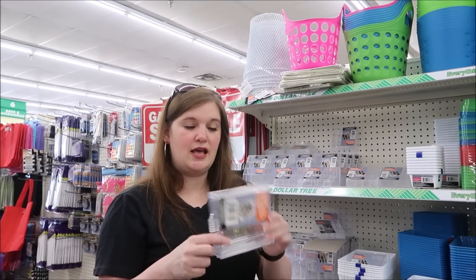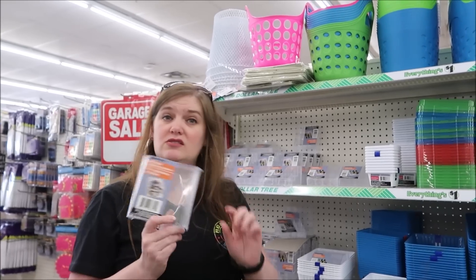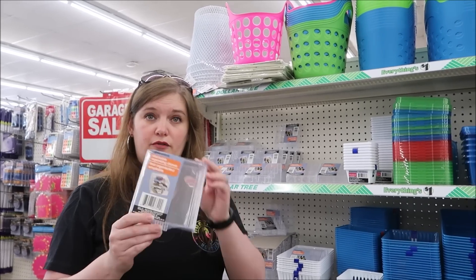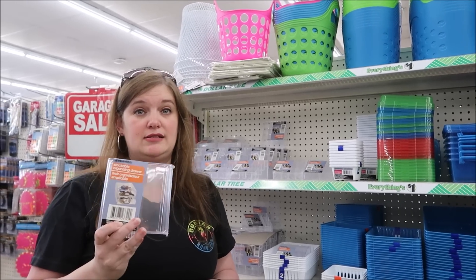Over here when you see this wall of organizers, you'll find these little clear boxes. They have different ones in different stores, but these are good for your jewelry. You can put all of your jewelry in here - it's a closed container and it'll keep things from getting tangled up.